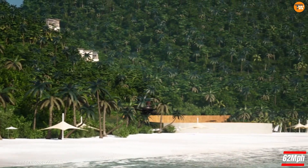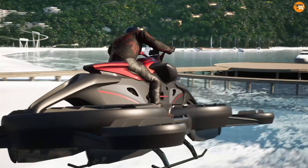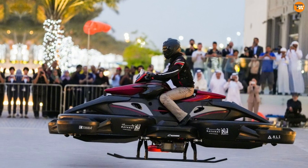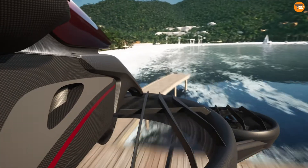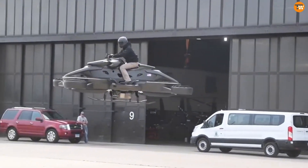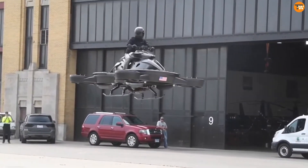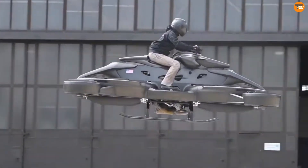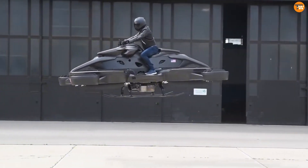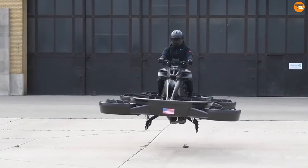Currently, it's limited to racetracks in Japan, but there are big plans for its future. Beyond recreational use, the creators see potential in search and rescue missions, disaster relief, and infrastructure inspections. Although it's commercially available, the high price and legal restrictions make it less accessible for now. Still, the Sturismo marks an exciting step toward a future where personal flying vehicles are part of everyday life.